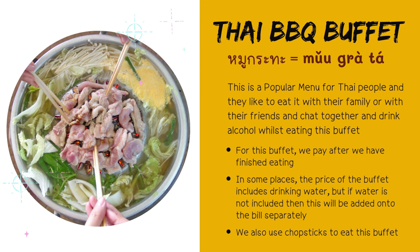The next one: Thai BBQ Buffet — in Thai, say มูกรอทะ. This is a popular menu for Thai people and they like to eat it with family or friends, chat together, and drink alcohol whilst eating this buffet. For this buffet, we pay after we have finished eating. In some places, the price includes drinking water, but if not, it will be added onto the bill separately. We also use chopsticks to eat this buffet.